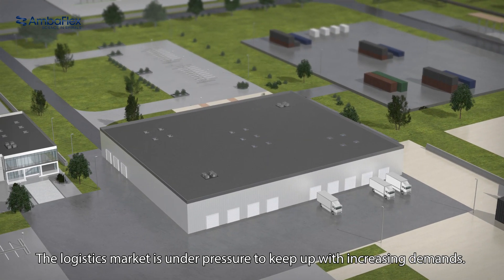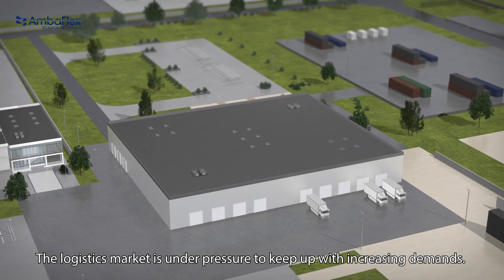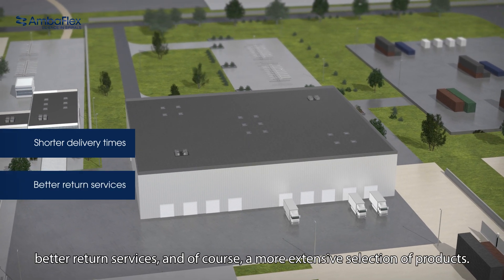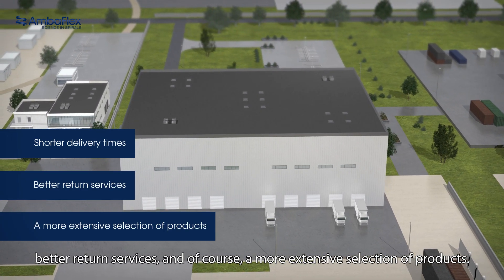The logistics market is under pressure to keep up with increasing demands. The modern consumer wants shorter delivery times, better return services and, of course, a more extensive selection of products.